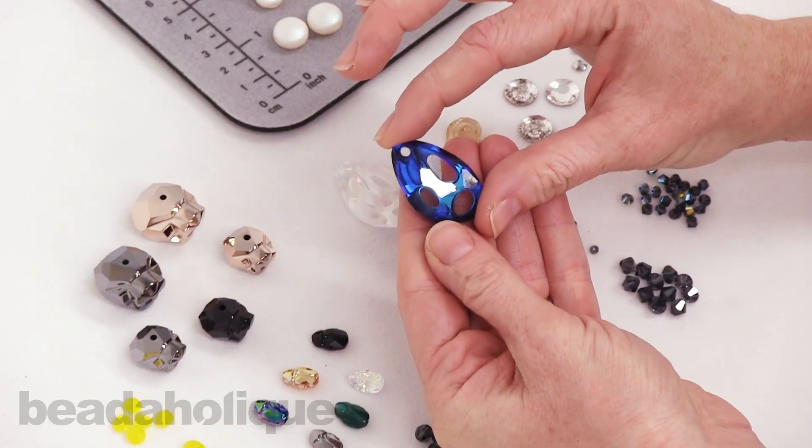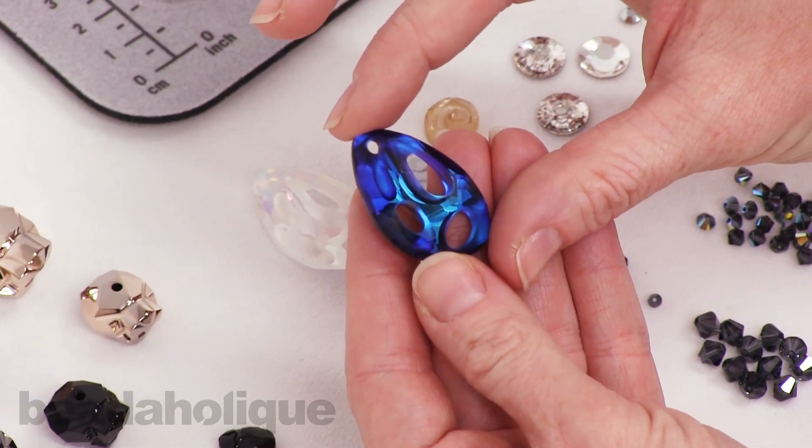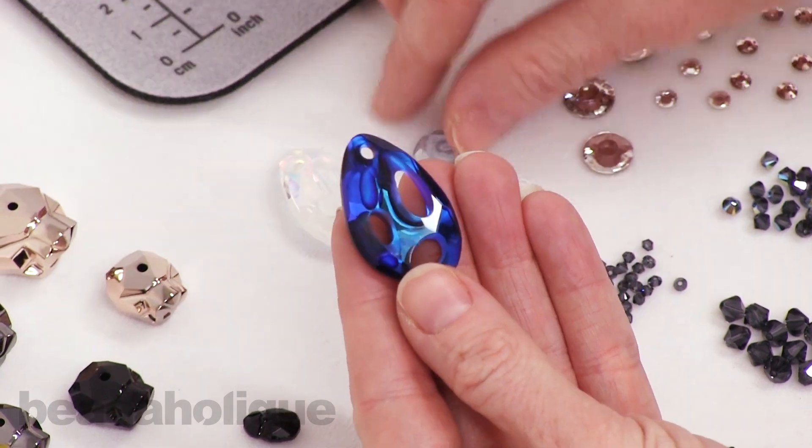For these, Swarovski paired with Celine Cousteau, who is an environmentalist and filmmaker. She's also the granddaughter of ocean explorer Jacques Cousteau, and we can really see that nature influence in these pieces.